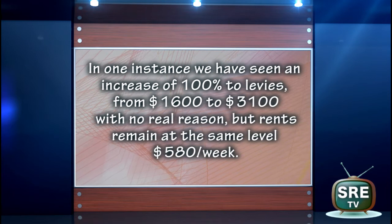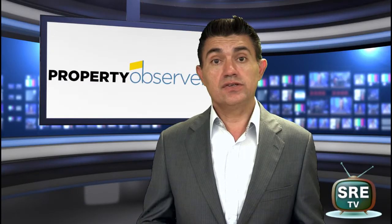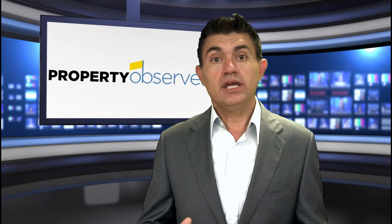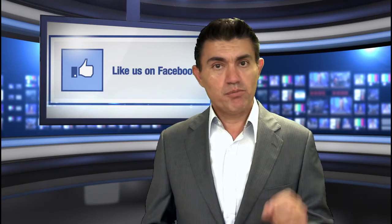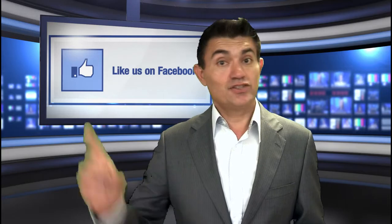Perhaps the question that begs to be asked, Jennifer, is why is it that agencies and property marketing companies are pushing investors more and more into newly built strata complexes? My name is Edwin from Sydney Real Estate TV bringing to you hot property topics. And please, please don't forget to subscribe.